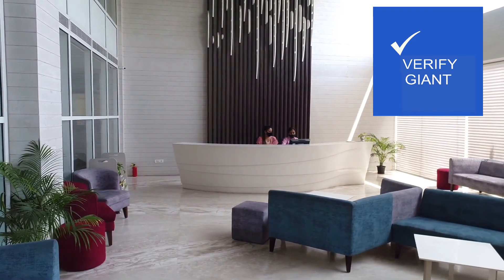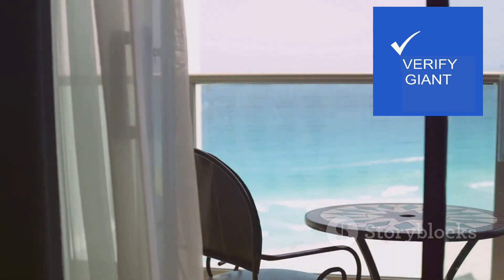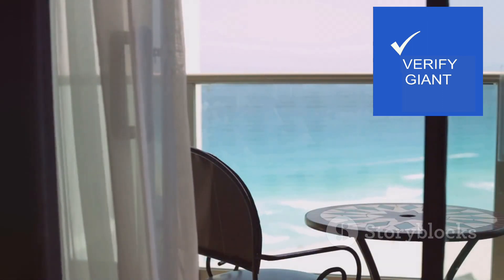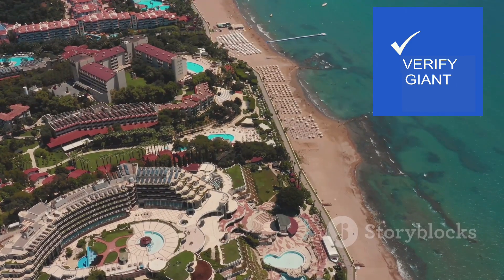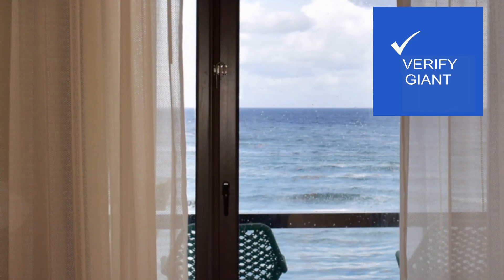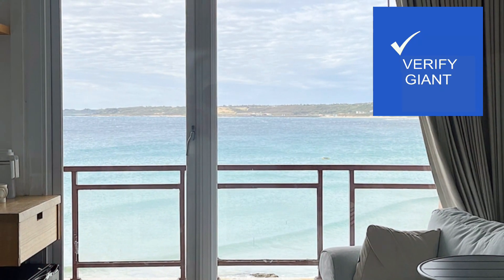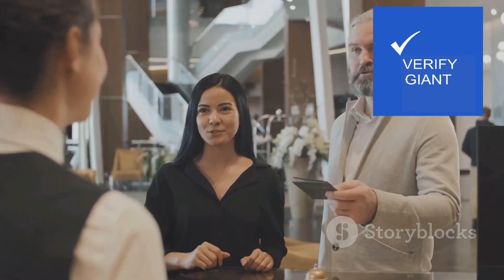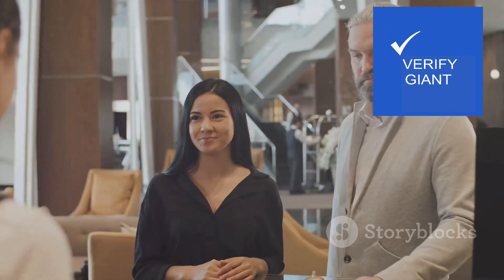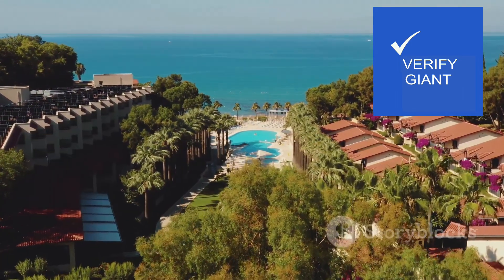As we delve deeper into the heart of Rocher de L'Océan, we must address the crucial question of value. Does this luxurious retreat justify its price tag, or is it an indulgence best left to those with bottomless wallets? The answer, like most things in life, is not so simple — it depends entirely on your priorities and expectations. For some, the breathtaking ocean views, the opulent accommodations and the impeccable service will be worth every penny, delighting in the feeling of exclusivity and escaping the mundane.